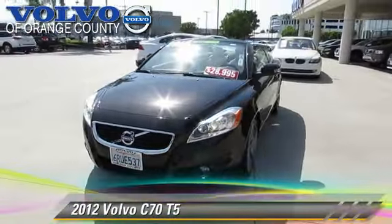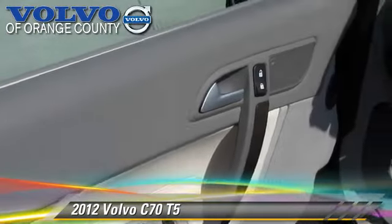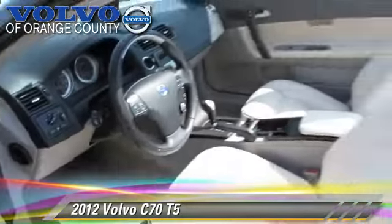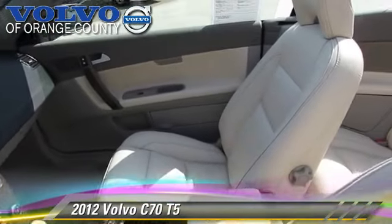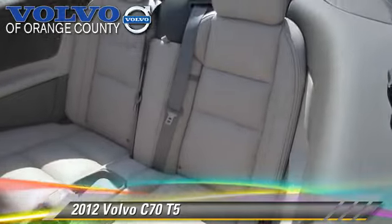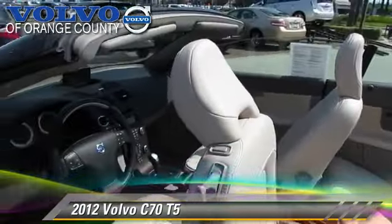The 2012 Volvo C70 T5, powered by a turbo 2.5-liter 5-cylinder engine, with a 5-speed gear-tronic transmission. This vehicle, with fewer than 40,000 miles on the odometer, gets up to 28 miles per gallon.